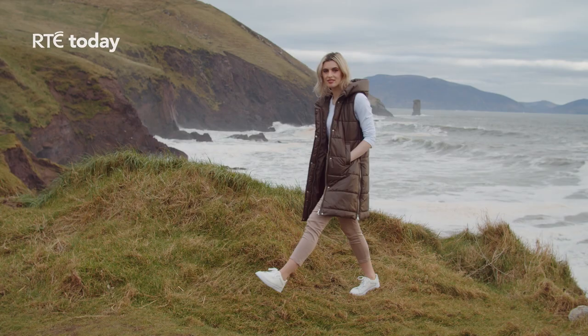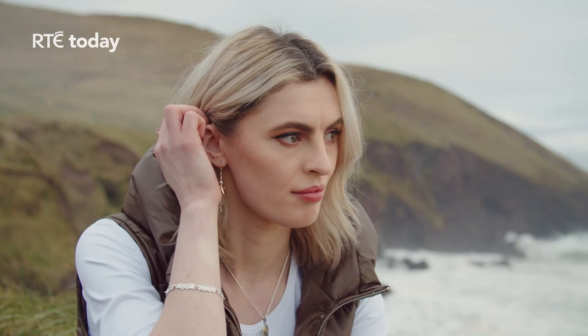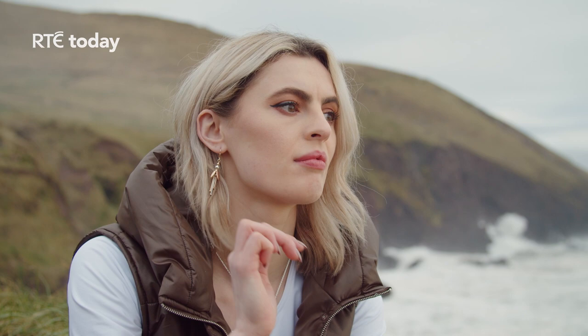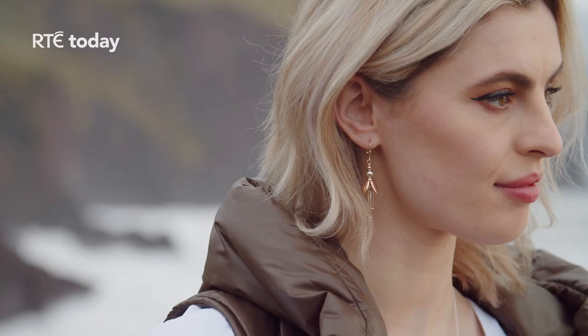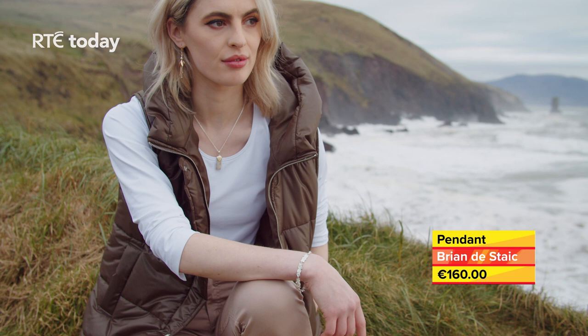As the days get longer and nature reawakens, now is the time to get out and about without compromising on your everyday style. Earrings have grown in popularity over the last year. These silver and nine-carat gold three-tone fuchsia earrings are directly inspired by the famous fuchsia hedgerose on the Dingle Peninsula. Each pair is designed and handcrafted by Brian de Stack and his team of artisans at their studio on the shores of Dingle Bay, and available to buy online.